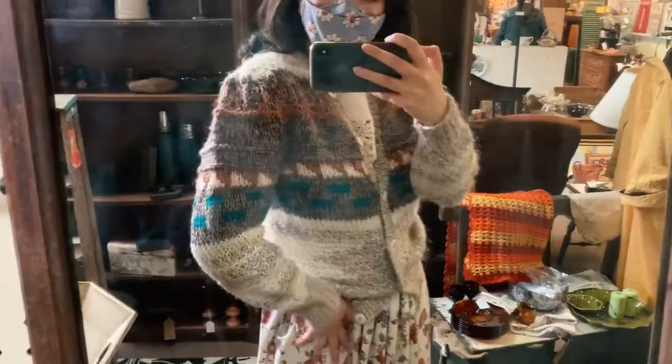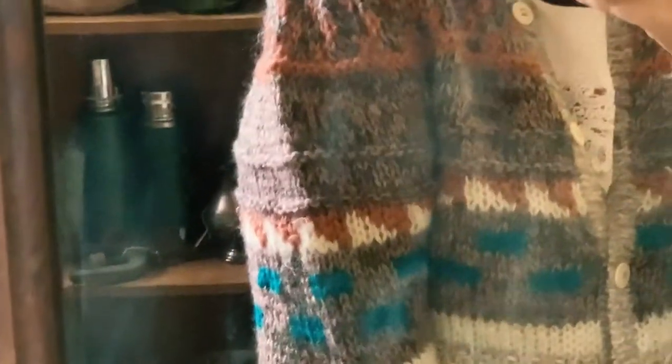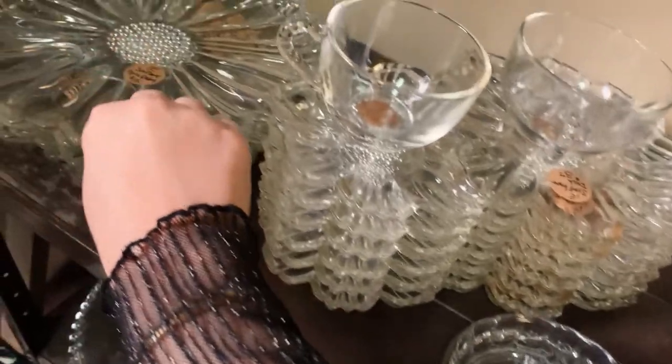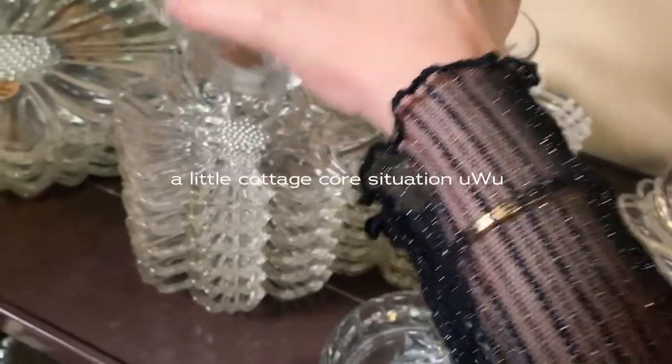But look at this one. I don't think it's coming across on camera how purple it is — this is like a lilac purple. Maybe I need different lighting. Such a cool color palette. This sweater I just tried on is $45. That's closer to the price I would be willing to pay, but I'm not 100% sold on it yet. So I'm gonna leave it here, keep walking around. But check these out — can you imagine this full sunflower set in a little cottagecore situation?